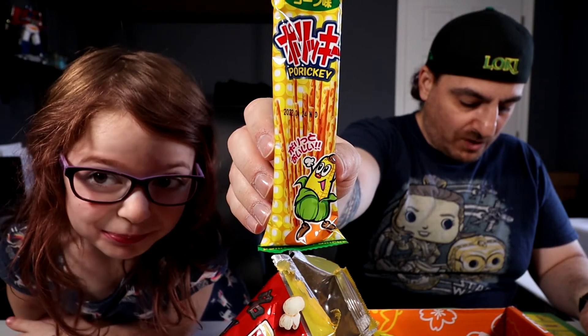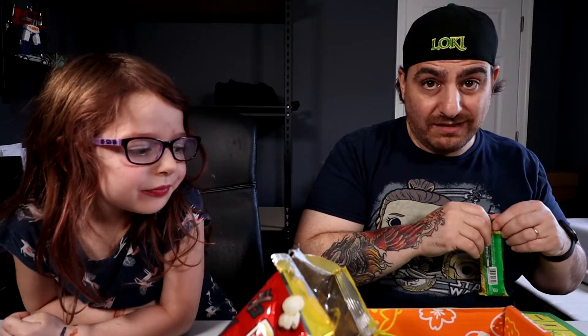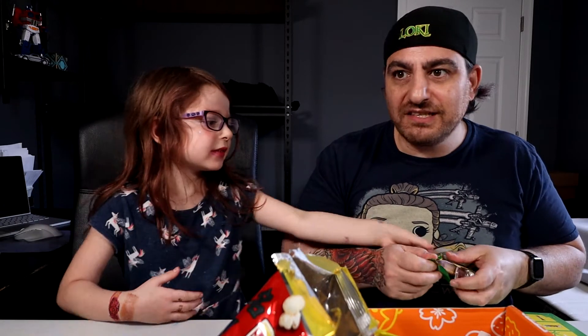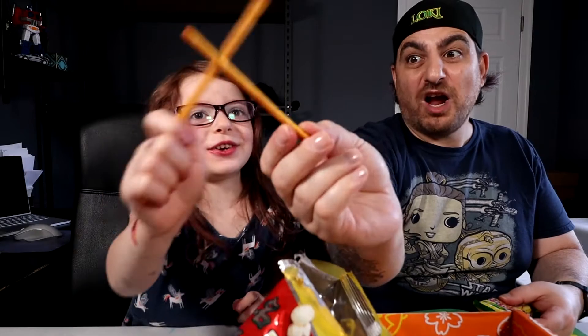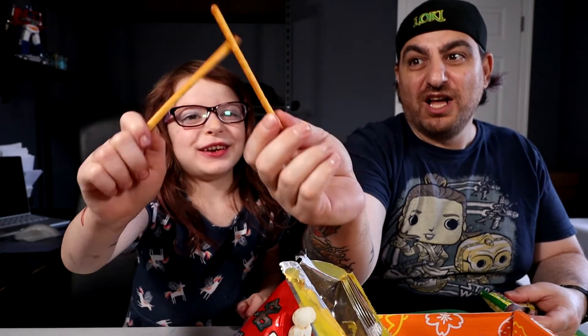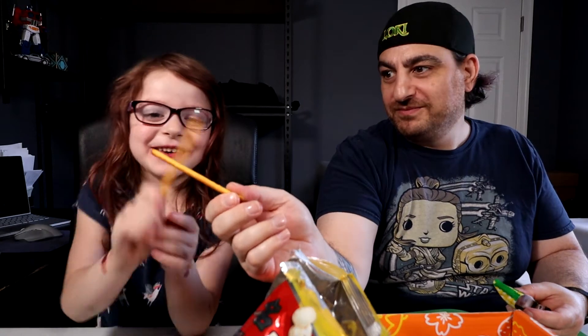Need an easy-to-eat pretzel snack? Aren't all pretzel snacks easy-to-eat? They're usually sticks or in a pretzel shape — they are sticks! Sofia... I am your father. Now you are! Actually you are. They're Periki.